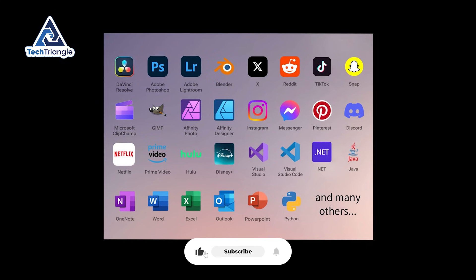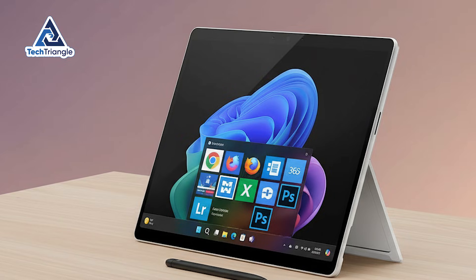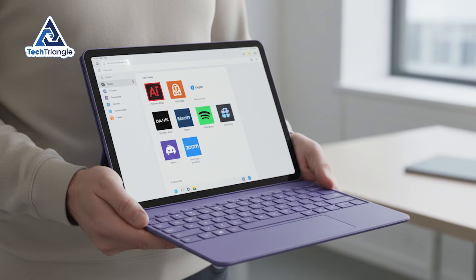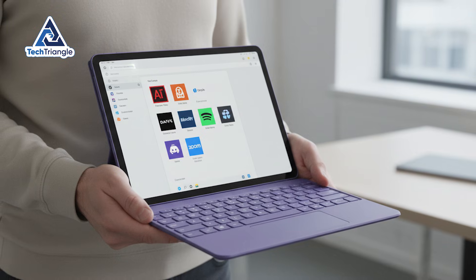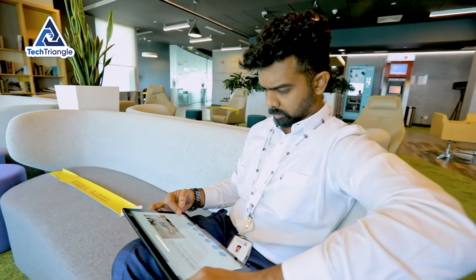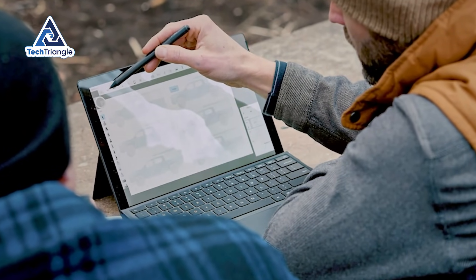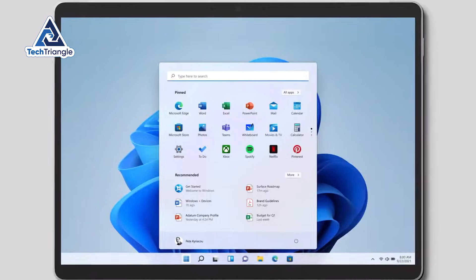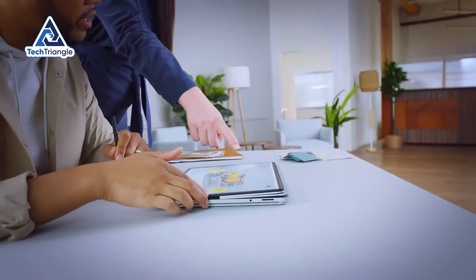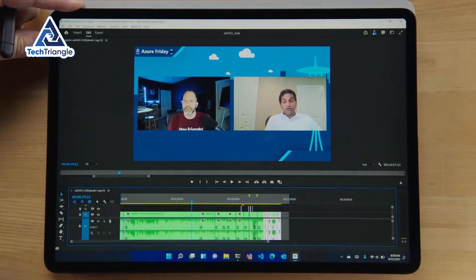Most apps work perfectly: Microsoft Edge, Chrome, Firefox, the Office Suite, Adobe Lightroom, Photoshop, Premiere Pro, DaVinci Resolve, Spotify, Slack, Discord, Zoom, and Teams all run without issues. Some run through emulation with slightly lower performance, but in daily use you won't notice the difference. About 5% of apps I tried either wouldn't install or crashed on launch. If your workflow depends on niche tools that haven't been updated in years, verify compatibility before buying — but if you're using mainstream creative and productivity apps, you're completely fine.